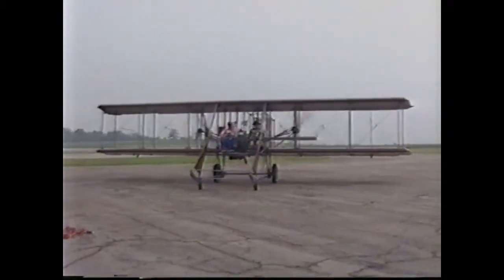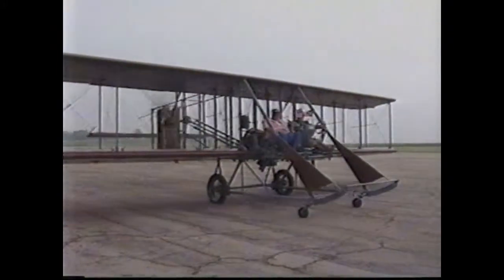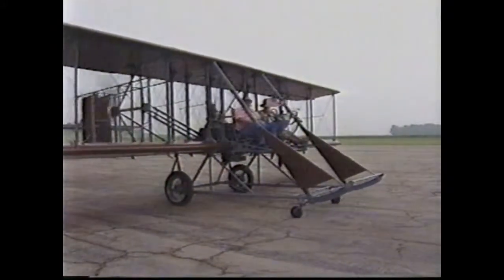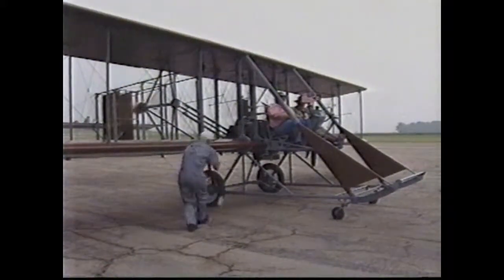The Wright B Flyer hangar is open Tuesday, Thursday, and Saturday. Admission to the hangar is free. A donation of $125 is requested for a ride on the airplane. Reservations are also suggested to ensure that a pilot will be available.